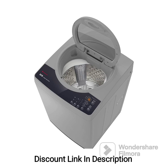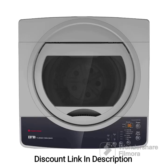Feature 3: Top Load Design. The top-loading design allows for easy loading and unloading of clothes, eliminating the need for bending down. It offers convenience and flexibility in handling laundry. Feature 4: Aqua Conserve Technology. This feature optimizes water usage by recycling the last-rinse water for future washes, helping in conserving water and reducing overall water consumption.